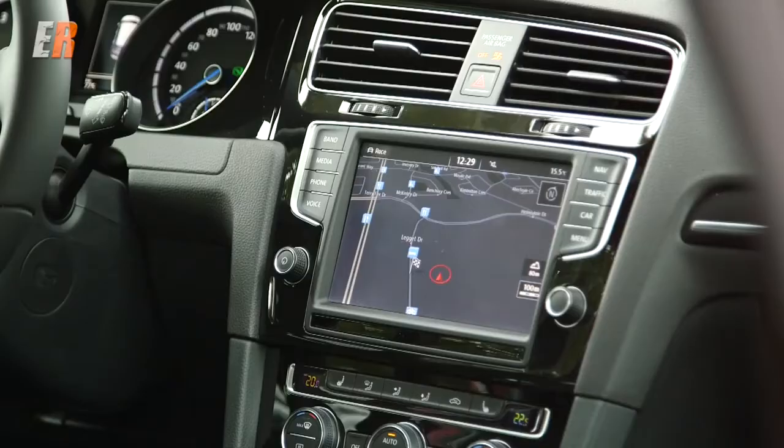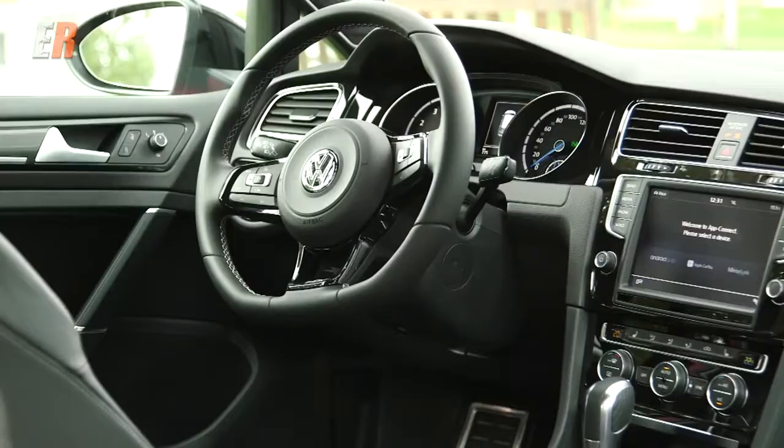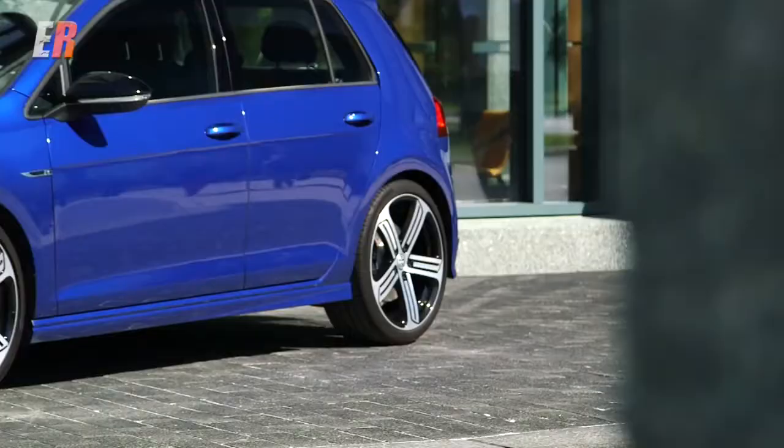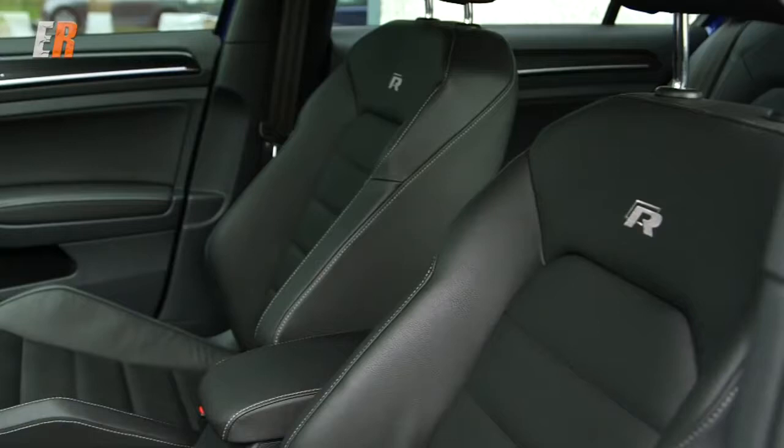Equipment-wise, the Golf R has everything. We're talking 19-inch alloy wheels with summer performance tires, our all-new MIB2 infotainment system featuring App Connect for seamless smartphone integration, and a standard navigation system. There's a subtle body kit, xenon headlights, a rear spoiler, and the most deep-dish seats you can find in a Volkswagen — very comfortable, subtle, and luxurious with a sporting nature in mind.